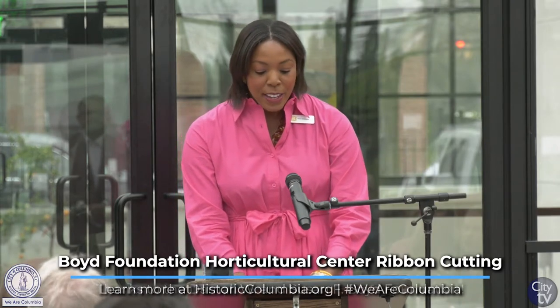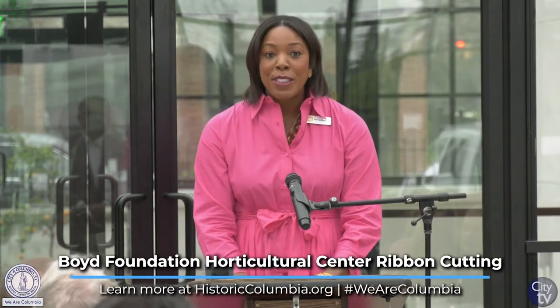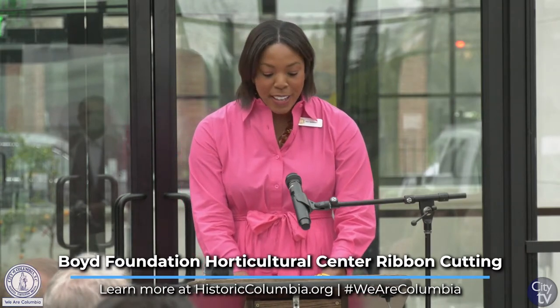Today, this site is a cornerstone of Columbia's Robert Mills Historic Garden District. The history of this place is significant and its future is bright due to the completion of the Boyd Foundation Horticultural Center. To tell you more about what this building means for Historic Columbia, I invite Robin Waits, my dear friend and executive director of Historic Columbia, to the podium.